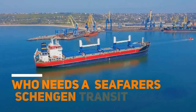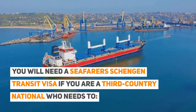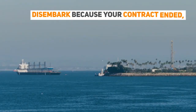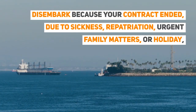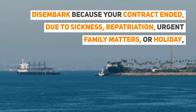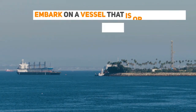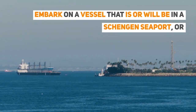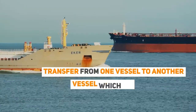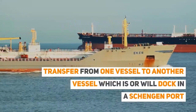Who needs a seafarer's Schengen transit visa? You will need a seafarer's Schengen transit visa if you are a third country national who needs to disembark because your contract ended due to sickness, repatriation, urgent family matters, or holiday; embark on a vessel that is or will be in a Schengen seaport; or transfer from one vessel to another vessel which is or will dock in a Schengen port.